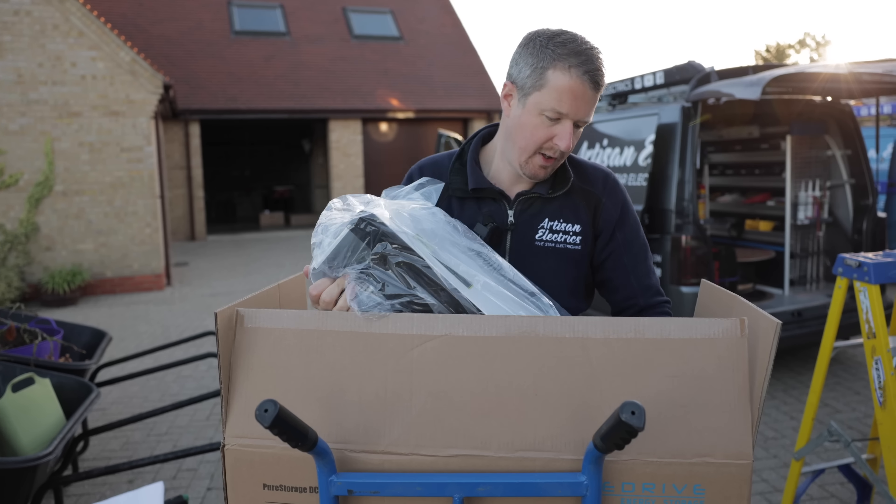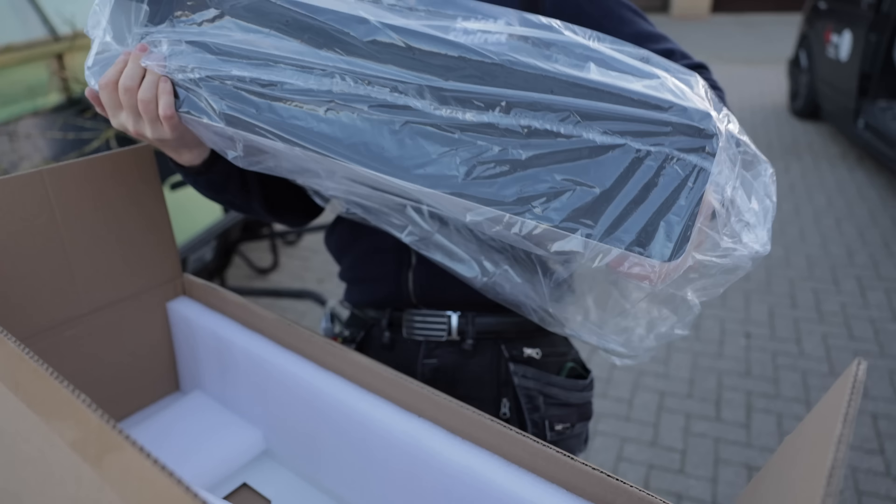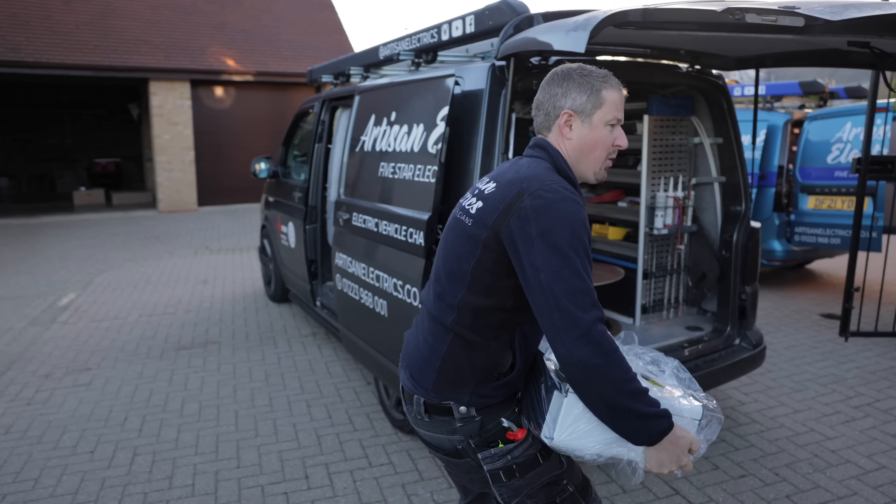Danger, high voltage. Wow they are heavy — it's like £1,500 each.